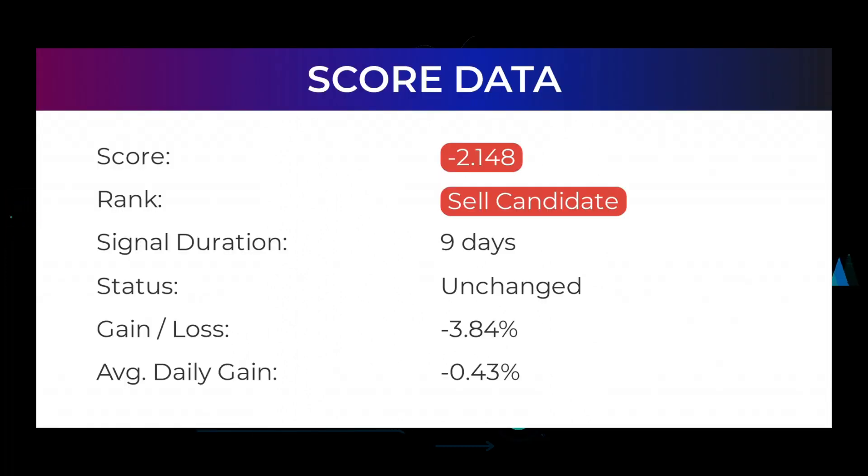In this section you will get some information about the current Tesla performance to better understand where the stock is right now. In our systems the Tesla stock currently holds a minus 2.148 score, and our system has ranked Tesla a sell candidate since December 3rd, 2021.